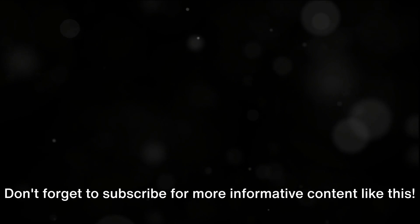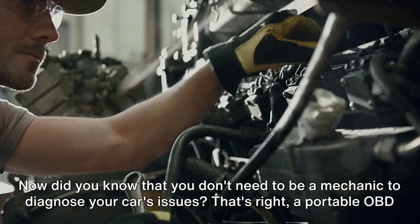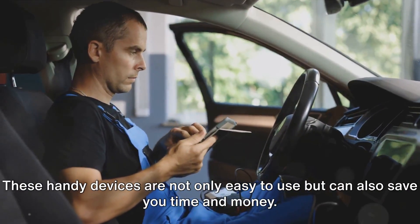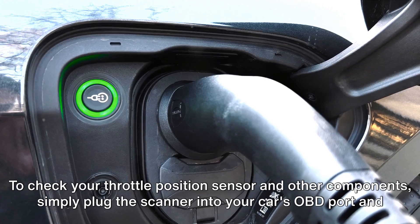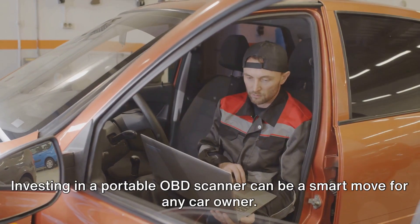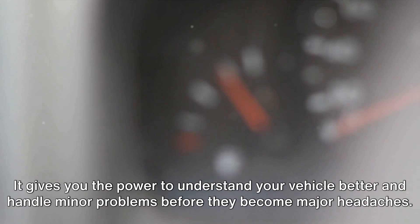Stay tuned to Honest Mechanic Colorado for more tips on maintaining your vehicle. Don't forget to subscribe for more informative content like this. Did you know that you don't need to be a mechanic to diagnose your car's issues? A portable OBD scanner can be your best friend when it comes to identifying problems with your vehicle. These handy devices are not only easy to use, but can also save you time and money. Simply plug the scanner into your car's OBD port and you'll get a readout of any existing issues. Investing in a portable OBD scanner gives you the power to understand your vehicle better and handle minor problems before they become major headaches. Consider getting one today.